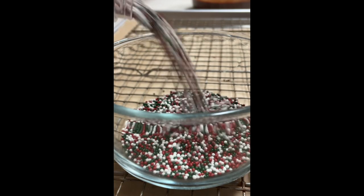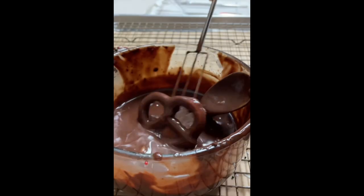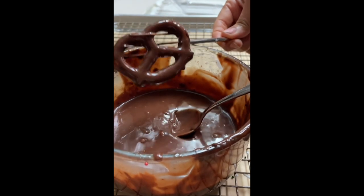In the description of this video I will leave the link for the recipe for the chocolate ganache. These pretzels are super easy to do — the only thing that you need to do is dip them in the ganache, and then you are going to cover them with your favorite candies.